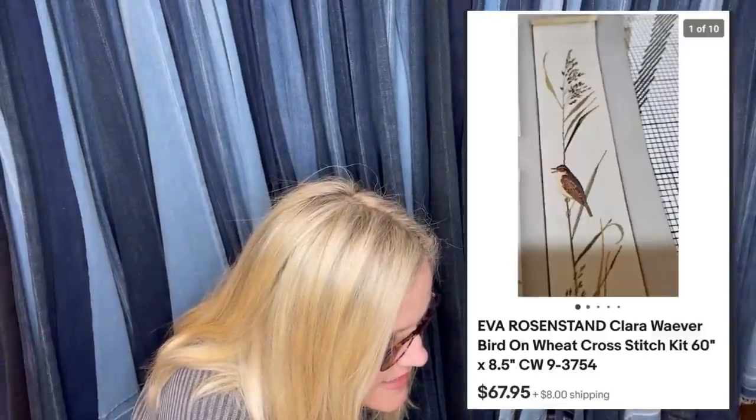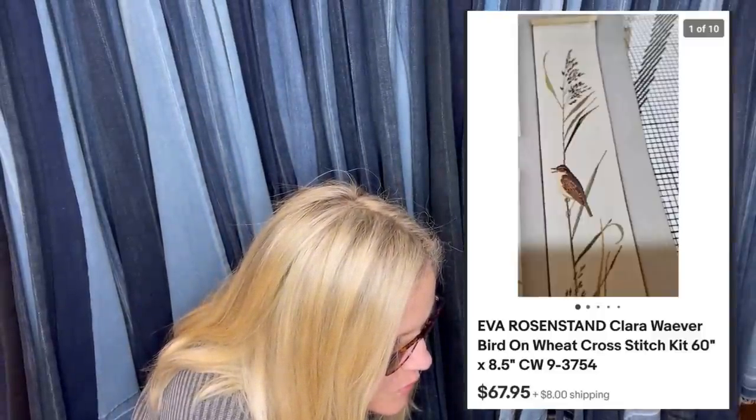Bought a cross-stitch kit at a thrift store for $2.99. Sold within an hour after listing for $67.95 plus shipping — sold internationally. Best part is they have five more of these to sell. It is an Eva Rosin Stand Bird on Wheat cross-stitch. Very cool.